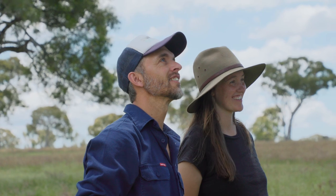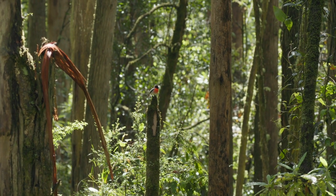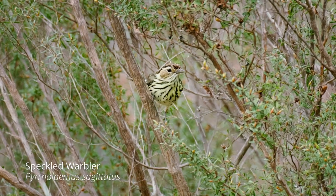We're really lucky in Australia to have such an amazing array of species, including some wonderful bird species like the scarlet robin. The scarlet robin is a small woodland bird of very distinct colour and is a flagship species for a whole suite of woodland birds that are under threat in New South Wales.